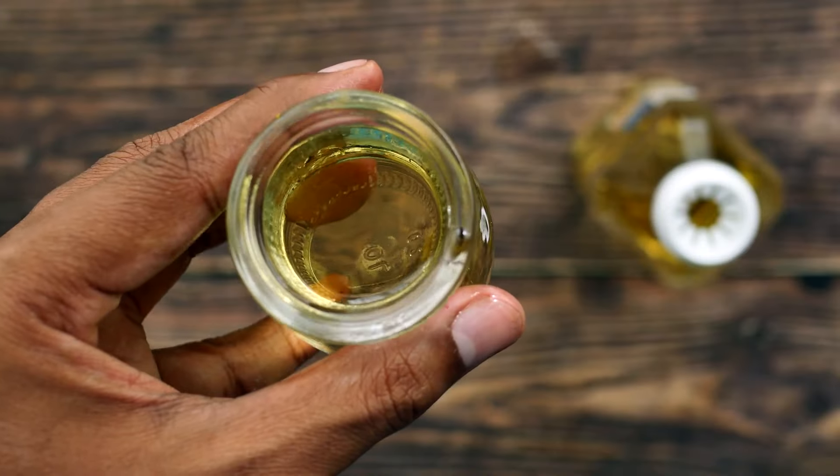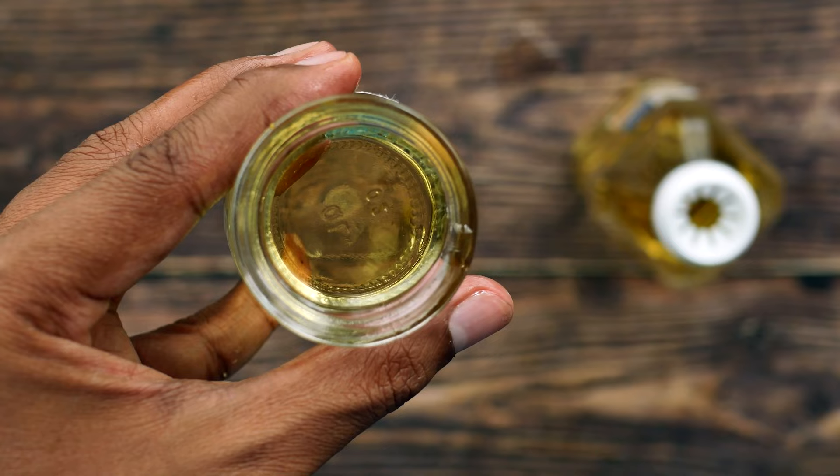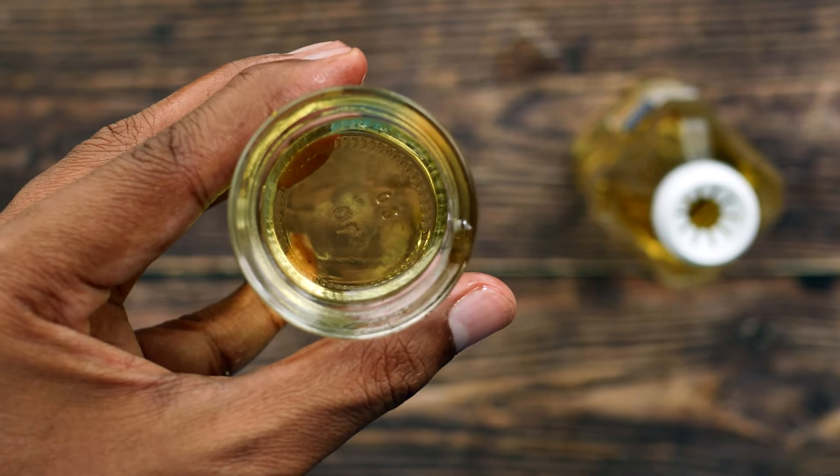Quality is our hallmark. Our dedicated experts rigorously inspect each batch, ensuring that only the finest sunflower oil reaches your table.